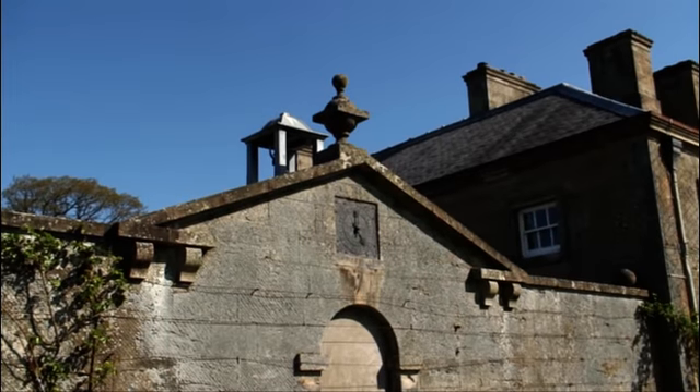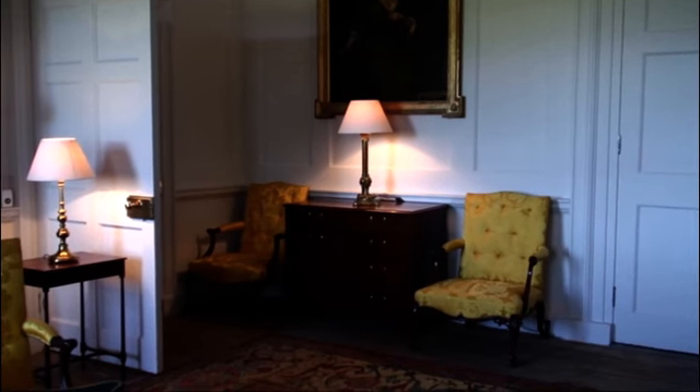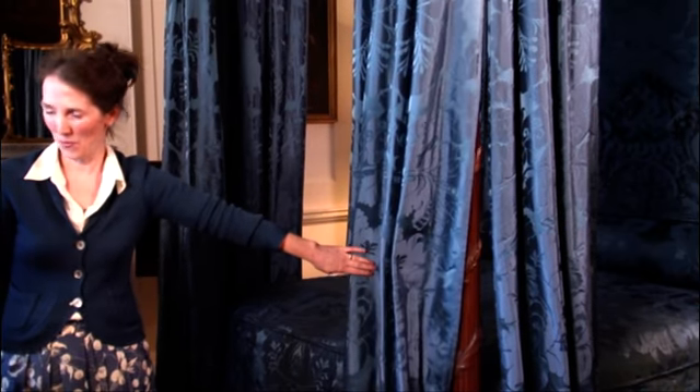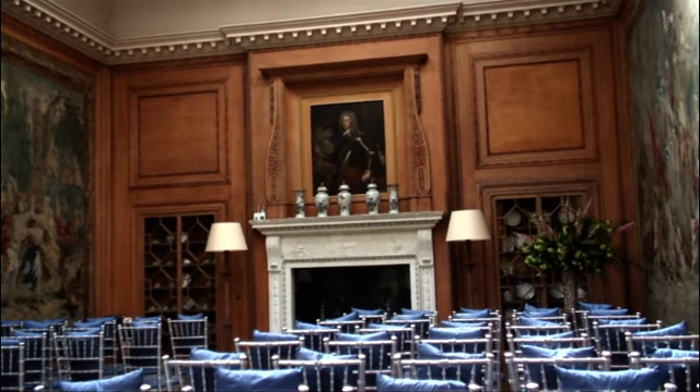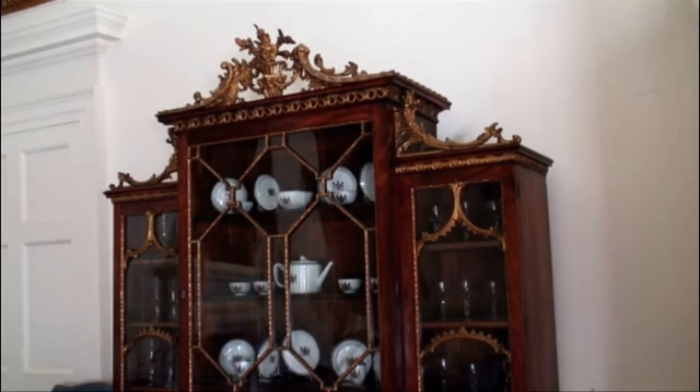I'm Charlotte Rostec, I'm the curator of Dumfries House. The reason why the saving of Dumfries House was of such tremendous importance was that its contents — a collection of rare 18th century furniture, Chippendale furniture and Scottish furniture — were threatened to be sold. The collection was threatened to be dispersed and sold at auction, and it was thanks to His Royal Highness' last-minute involvement that the sale was prevented.